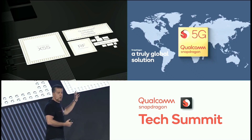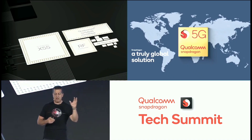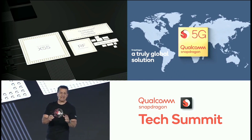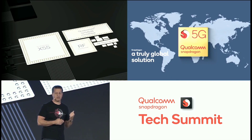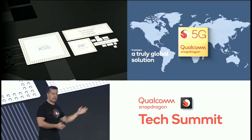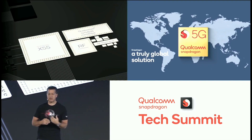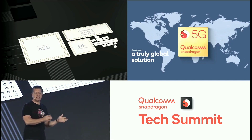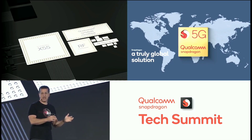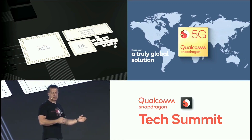This modem RF system solution — the transceiver and the front end — is exactly the same as the X52 on the 765 integrated solution. So once you design an 865, you can reuse all of that work. Our OEM partners can reuse all of that work for the 765 as well — exactly the same transceiver and RF front end to create all of those features and functions for the betterment of the consumer.